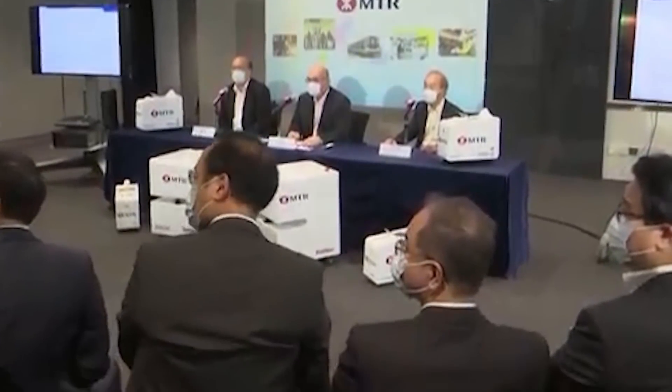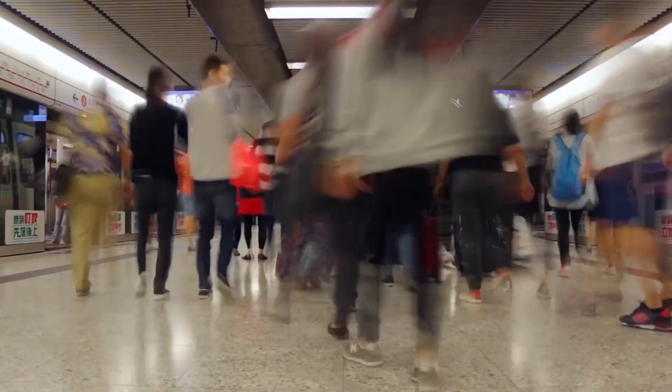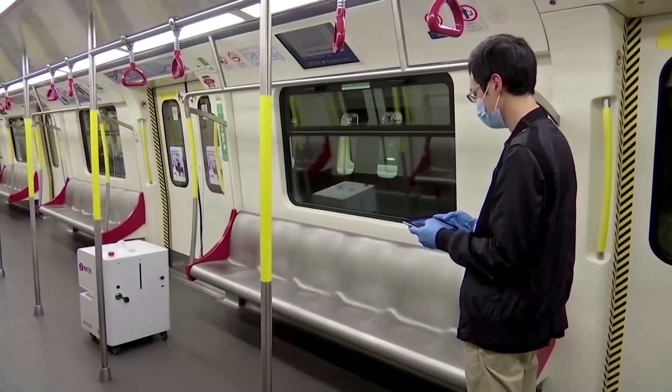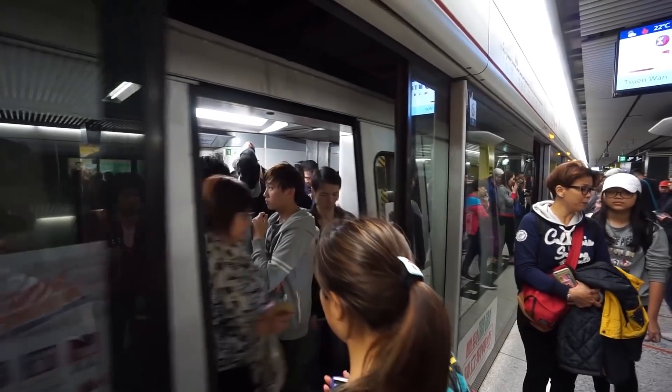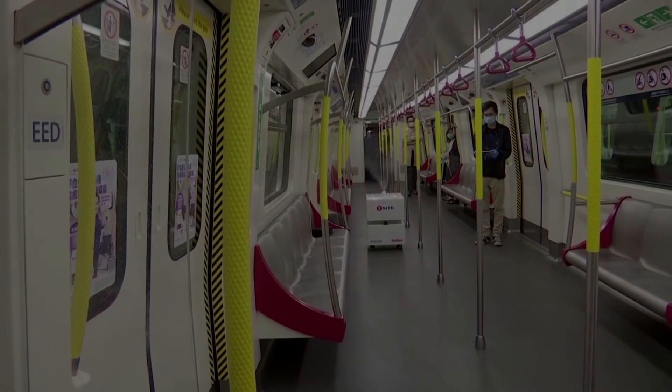Hong Kong's Mass Transit Railway is now employing vaporised hydrogen peroxide robots to disinfect their trains. The Transit Railway services millions of passengers each day and it's become a breeding ground for the virus. These newly purchased deep-cleaning robots will be able to reach places difficult to get to by hand, and will also be deployed to locations where COVID-19 patients have been. The H2O2 hydrogen peroxide mist at a concentration of 150 ppm, exposed for 15 minutes, is able to kill the virus and all different kinds of germs.